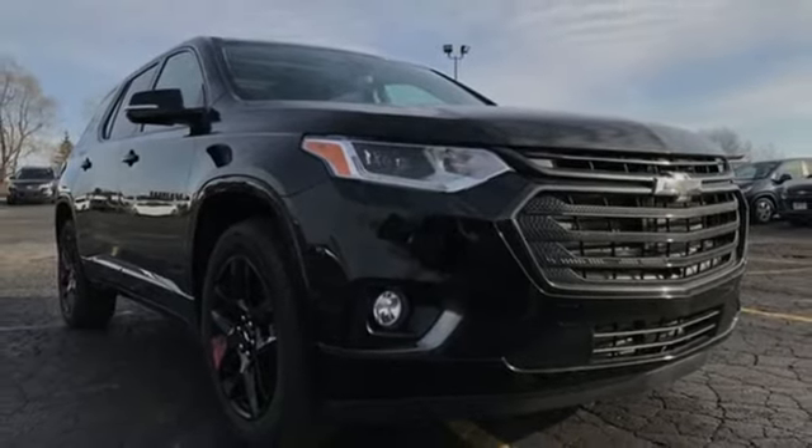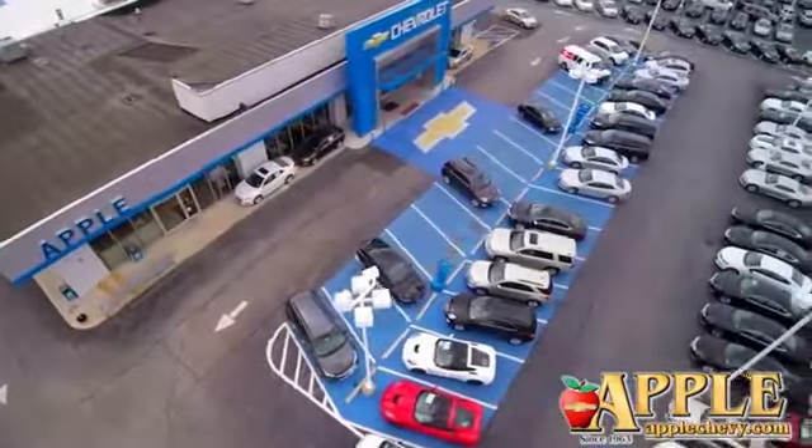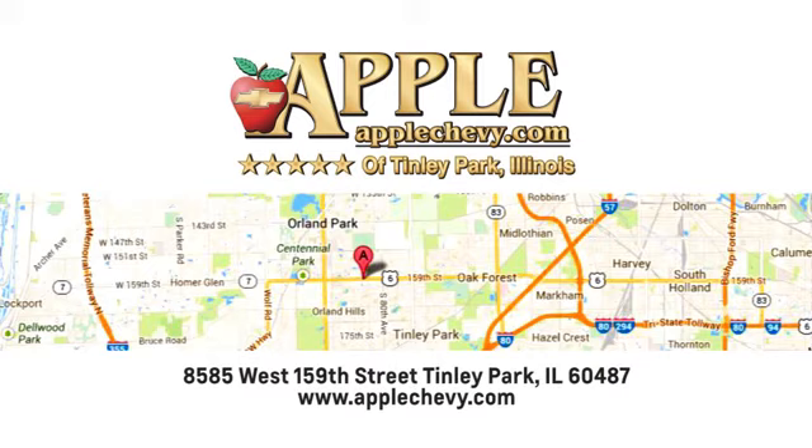Take it for a test drive today. We have so much to offer at Apple Chevrolet, your Tinley Park Chevy dealer. We're conveniently located at 8585 159th Street in Tinley Park, Illinois.